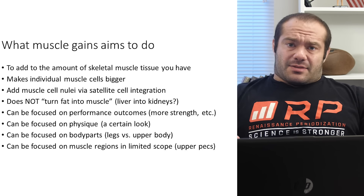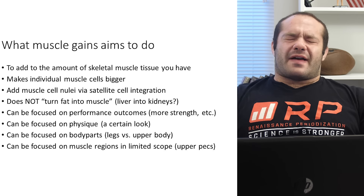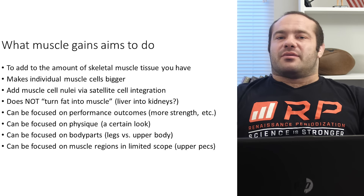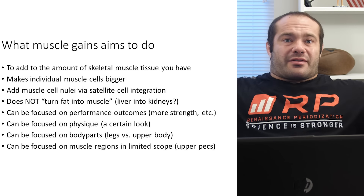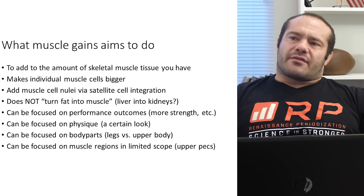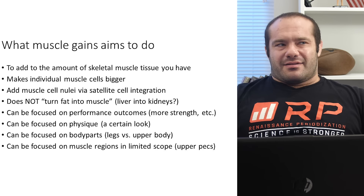That doesn't make any sense because they're completely different tissues. You can no more turn fat into muscle than you can turn your liver into your kidneys — it's literally two different types of cells. What's actually happening is the person's muscle mass grew while their fat mass shrank. You'll still hear this verbiage expounded in gyms and conversations all across the world, and supplements will advertise 'turn your fat into muscle.' Yeah, that's not how that works.